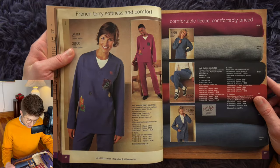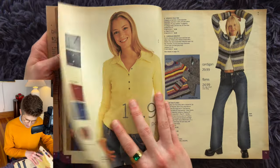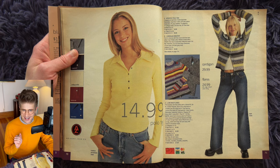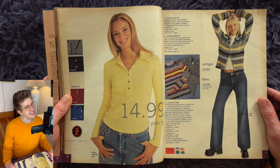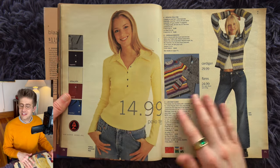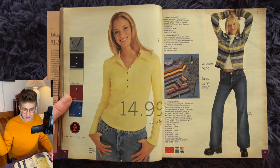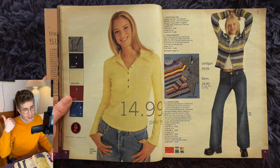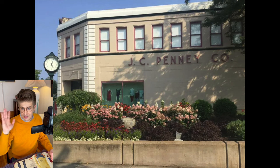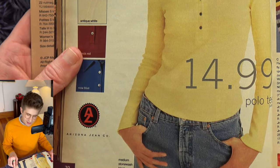It's teen time. Arizona Jean Company. I was an Arizona Jean Company boy in 2001. I had very many Arizona Jean Company items because my hometown, Petoskey, Michigan, had a freestanding JCPenney store location in our downtown — that was where I was getting my clothes. So I have a soft spot for Miss Arizona.